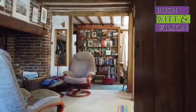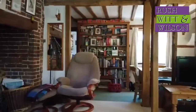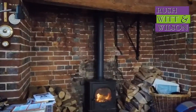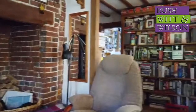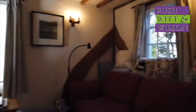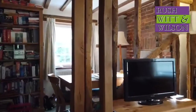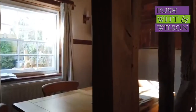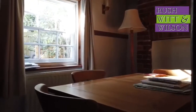As you come into the property you're greeted with a beautiful inglenook fireplace housing a wood burning stove, with a really light triple aspect by way of windows to the rear, side and front. Whilst the room is open plan, it has a natural border with exposed timbers that offer a separate dining space.